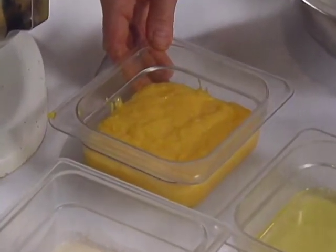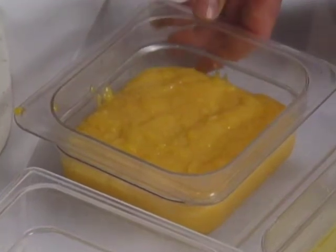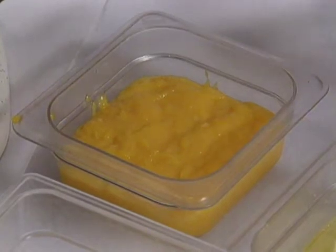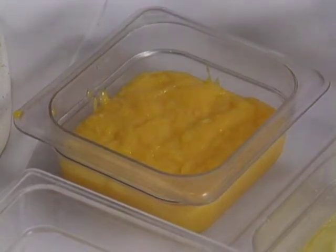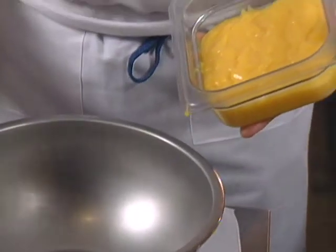Lemon curd is made with egg yolks only — approximately 12 egg yolks, 2 cups of lemon juice, and about 2 cups of sugar. Combine all ingredients, put them over a double boiler, and keep whisking until it turns nice and thick. It comes out to a smooth, thick consistency.